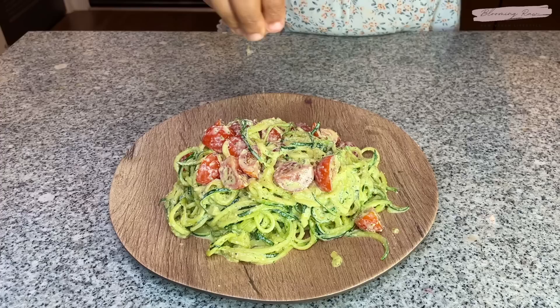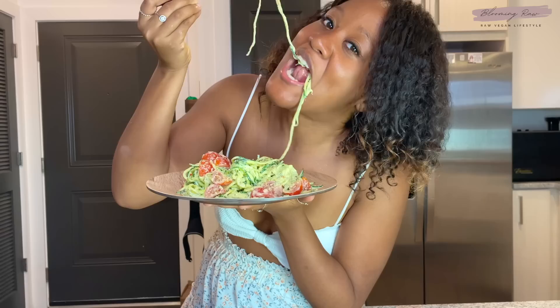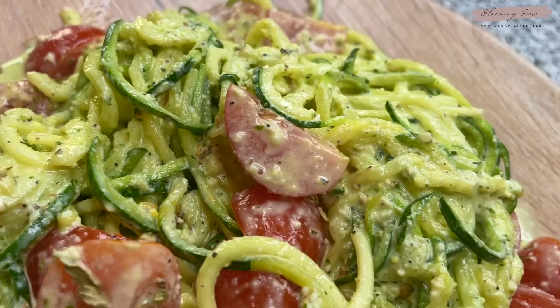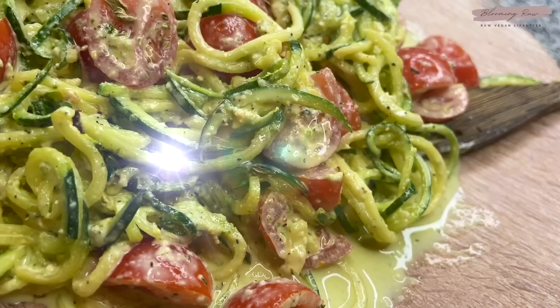When the sauce is all nicely tossed, it is time to serve. I also added some dried basil on top and that's it. How amazing does this recipe look? For those looking to wean themselves off of pasta, this is a great alternative — it's super tasty and satisfying. If you decide to create this recipe or any of the recipes I've shared in this video, please tag me on Instagram — I'd love to see them.